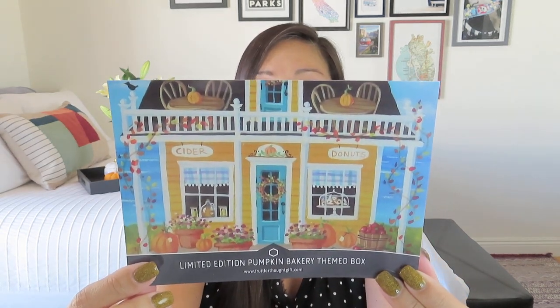On the back of the card she tells us about the items inside. It says: 'Fall is my favorite time of year and I love anything and everything pumpkin. So I especially enjoyed curating this limited edition pumpkin bakery-themed box for you to enjoy or to gift — or maybe keep a little, give a little.' That's what I like to do at least. So let's go ahead and get started.